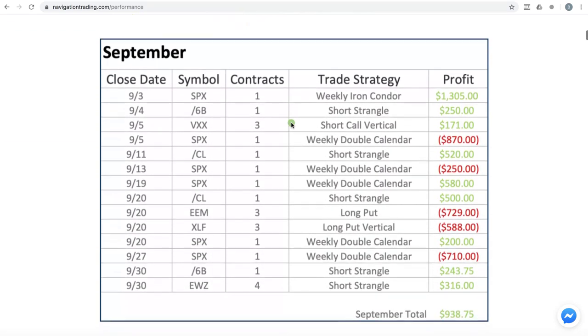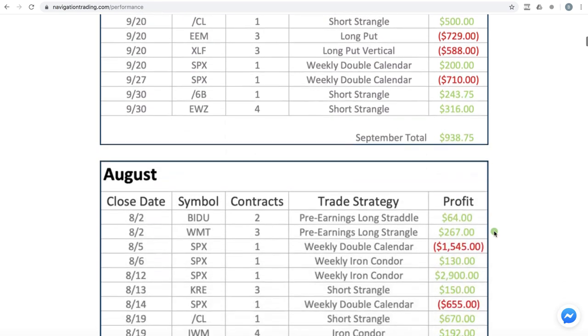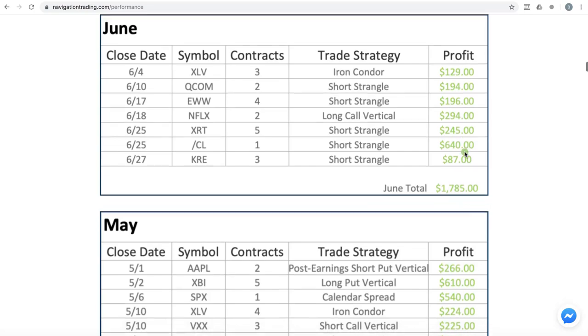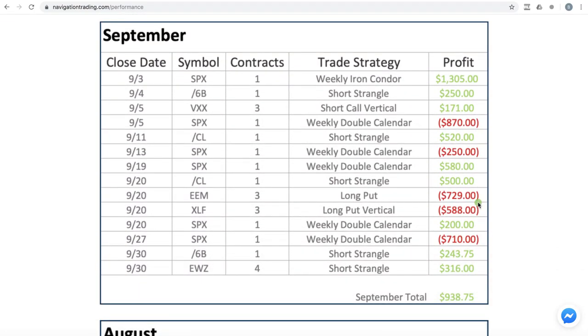If you scroll down, you see all the different trades that we made with the ticker symbol, the date, the number of contracts, the strategy, and then the profit. You can see we had five different losing trades this month, which is not typical — we might have one or two sometimes, or sometimes none, but that's just part of trading. You've got to play the probabilities. They don't always work out in the short term, but over the long term, over many trade occurrences, it's just a game of math.